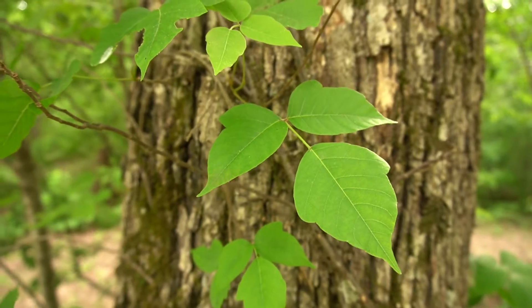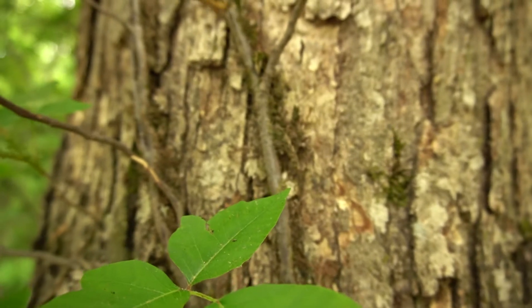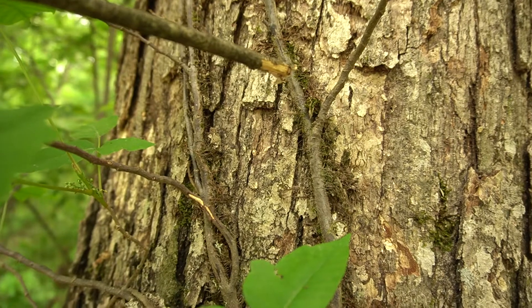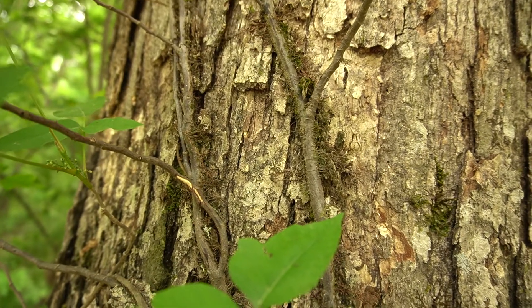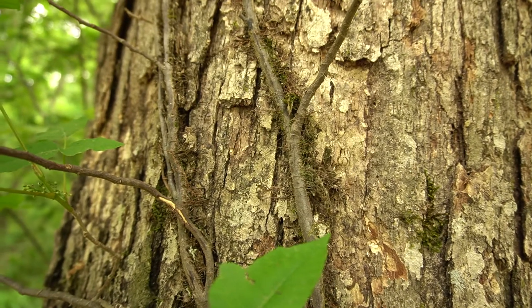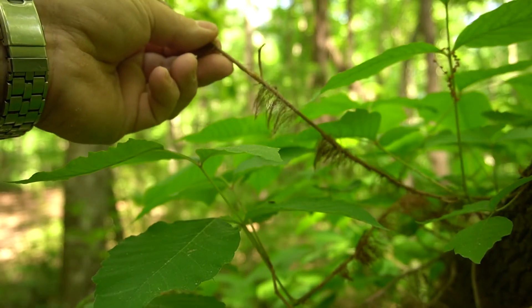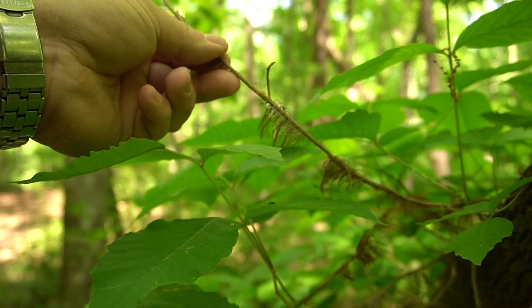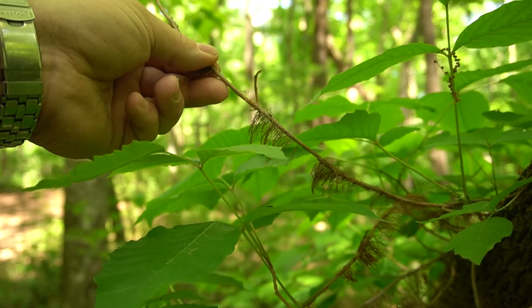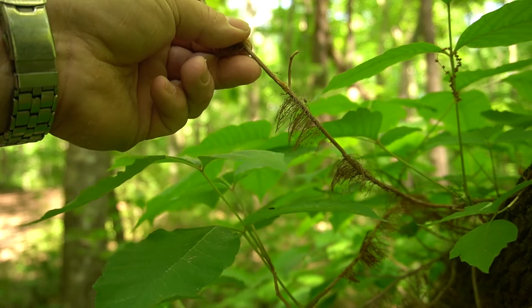One of the distinguishing features of poison ivy is the hairs on the vines — they give it away. Virginia creeper vines and grape vines do not have these hairs that they use to attach to trees. If the camera cooperates, you can see those hairs on the vines a little clearer. No other vine in this area has these hairs growing on it other than the poison ivy.